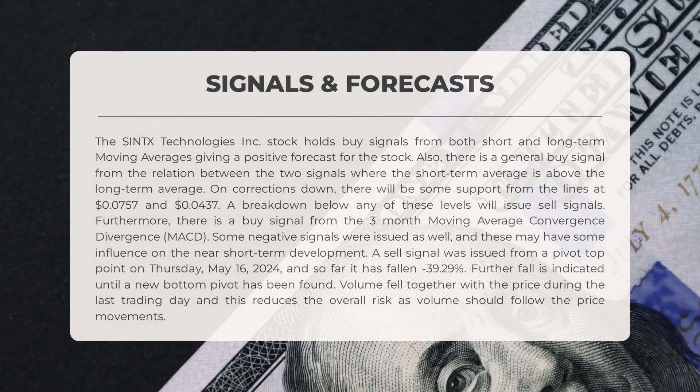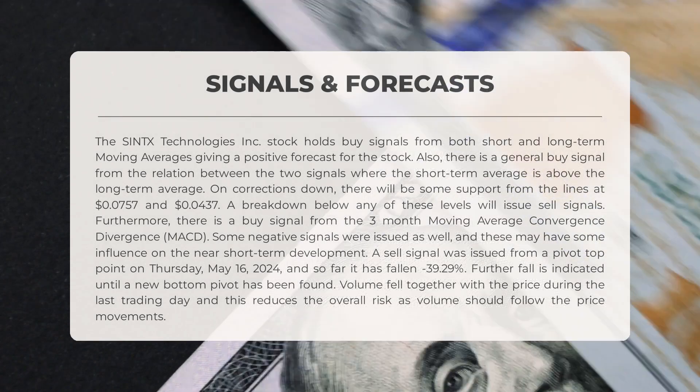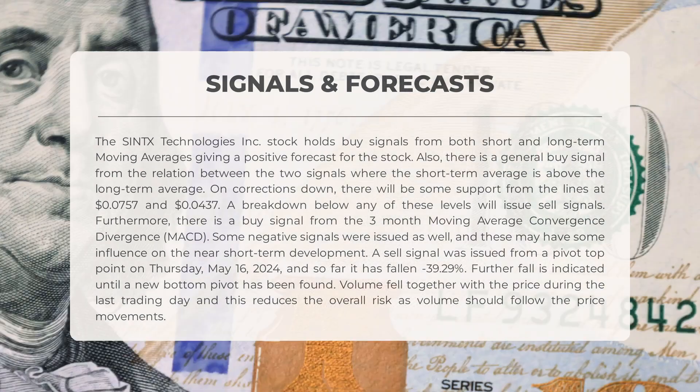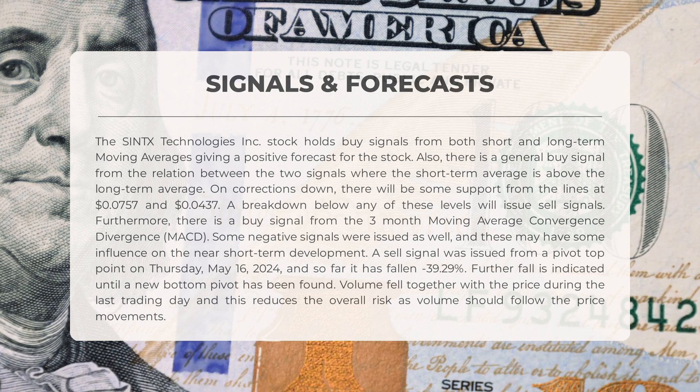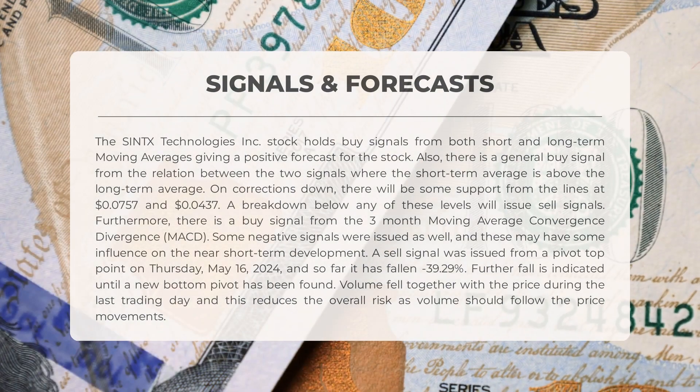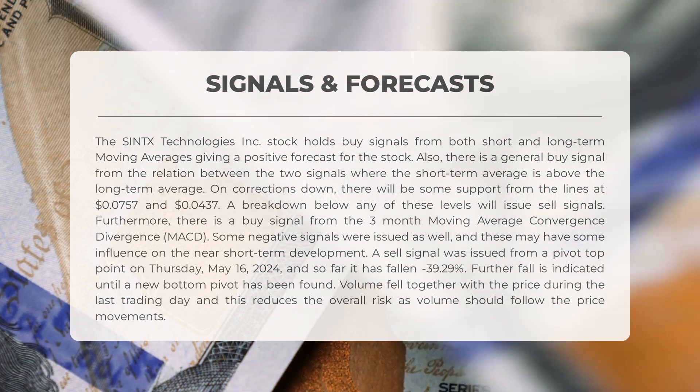The following signals have been identified for Synex Technologies. The stock holds buy signals from both short and long-term moving averages, giving a positive forecast for the stock. There is also a general buy signal from the relation between the two signals where the short-term average is above the long-term average. On corrections down, there will be some support from the lines at $0.0757 and $0.0437. A breakdown below any of these levels will issue sell signals. Furthermore, there is a buy signal from the three-month moving average convergence divergence (MACD). Some negative signals were also issued which may influence near short-term development.